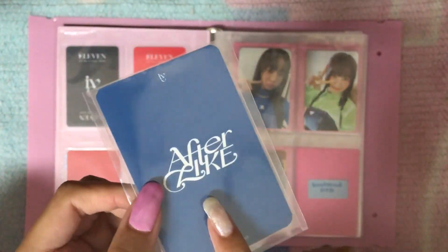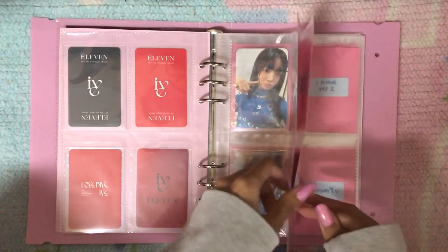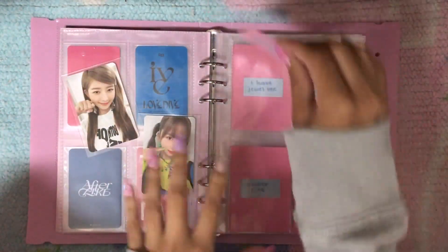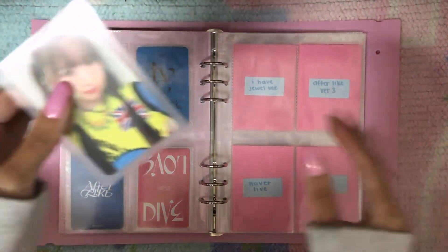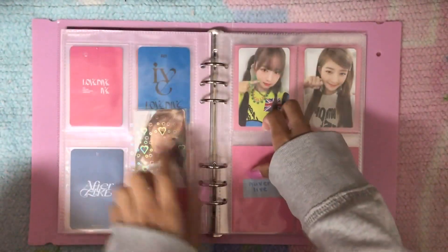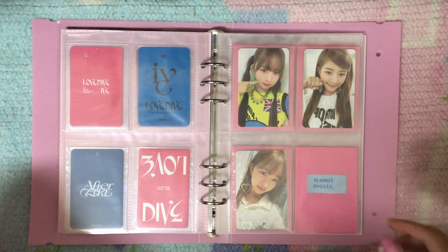Now I'm going to move on to Afterlike Aram. I do have this Beat Road pre-order benefit. For the album cards I decided to just collect these two cards because I am trying not to over-collect for these collections, because I really do want to keep them in a small binder. Next I have this pre-order benefit from Naver. I am still missing one pre-order benefit but it is from a Chinese store so I probably won't get it for a while.